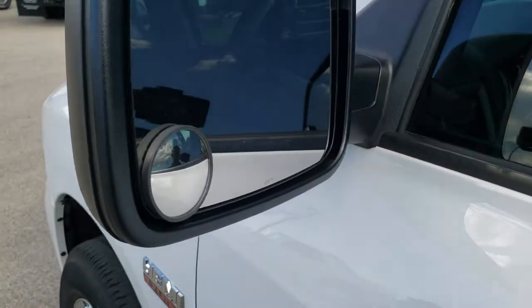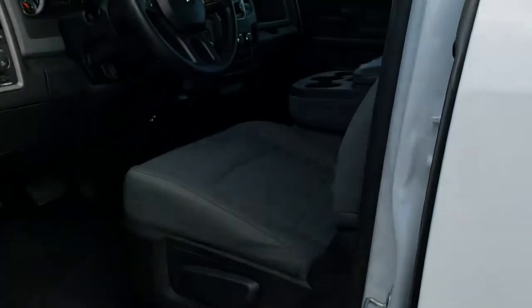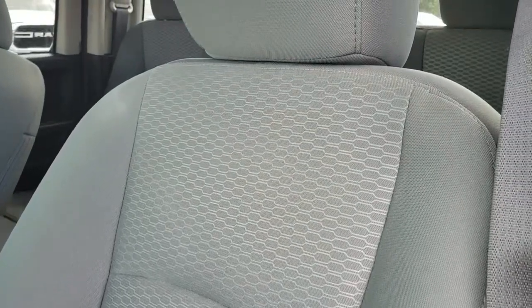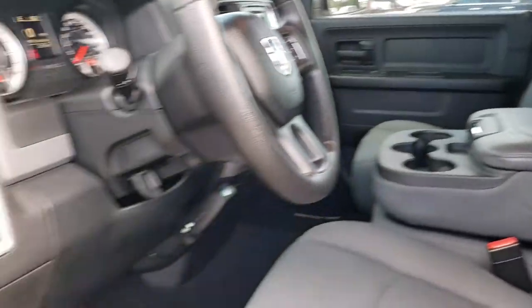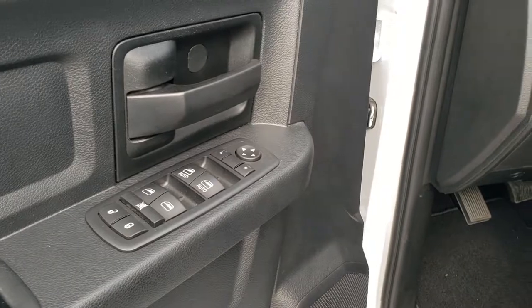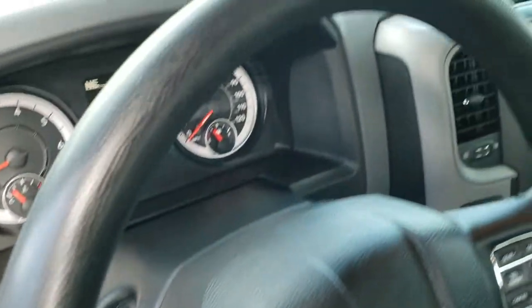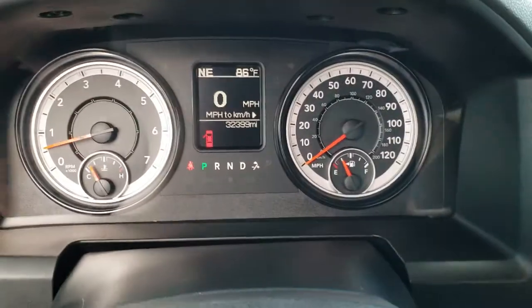It has the heated power mirrors. Inside, the Express package gives you the gray cloth interior — there are no rips, there are no tears on these seats, they're in excellent condition. It does come with power windows, power locks, and power mirrors, auto headlamps, and the cargo lamp.